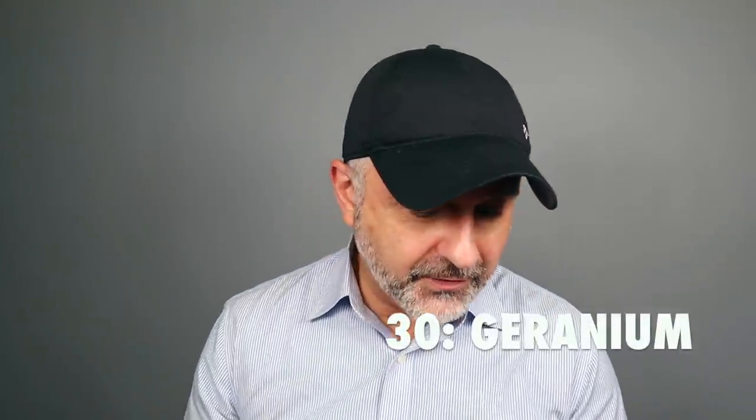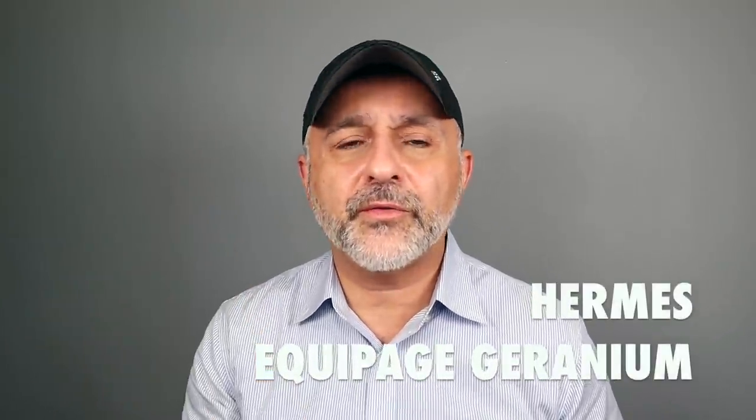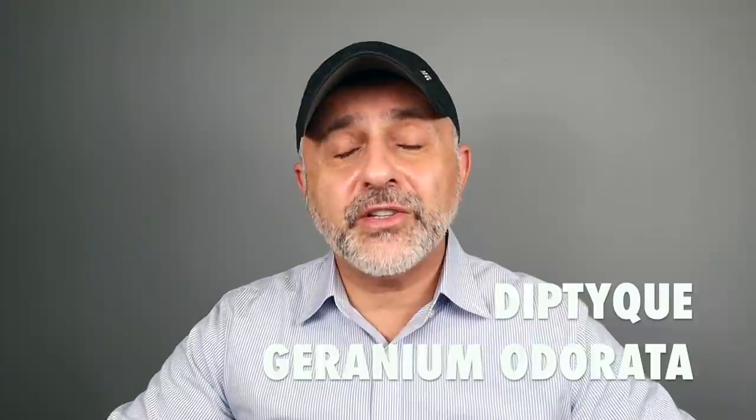At number 30 it's geranium. Who loves geranium in fragrances? I have a whole video on geranium on the channel. Equipage Géranium from Hermès — a great, somewhat simplistic but aromatic fragrance where the geranium is really prominent up front, taking you in a fougère-like direction. Fresh, spicy, a little rosy. There's also Géranium Odorata from Diptyque — a great fresh take on geranium, rosy and minty, because geranium tends to go rosy and minty at the same time. A great underrated fragrance.